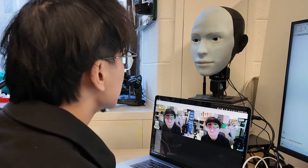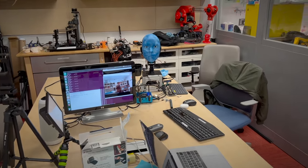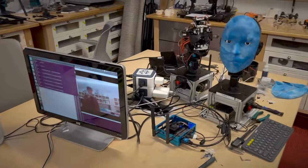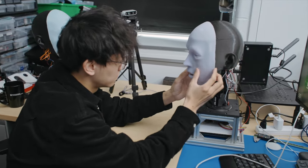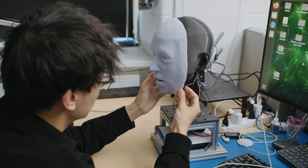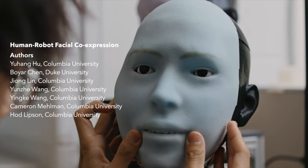Therefore, when a robot makes co-expressions in real-time, it not only improves the interaction quality, but also helps in building trust between humans and robots. In the future, we hope Emo can become an entity of AI or even AGI. It can do conversation, and it can perceive the world through cameras in its eyes, just like a real person.